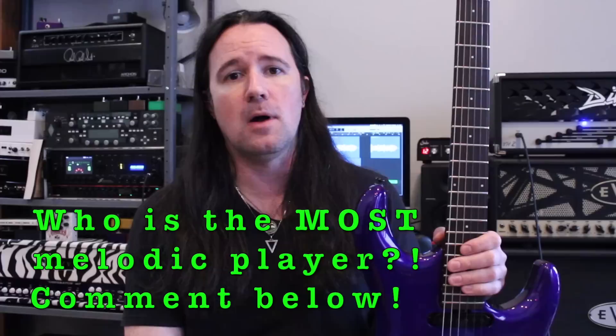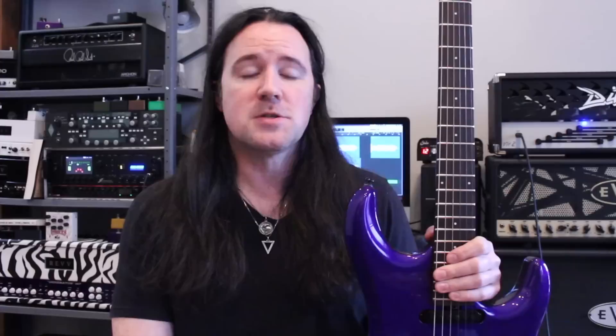Chords and melodies have a somewhat symbiotic connection, and the musicians that understand the connections between the two the best are the ones that put out the most melodic content. Guitar players like David Gilmour understand the relationship between scales and chords incredibly well, and that's why everything they play sounds so damn melodic and singable. But you don't have to be a master musician like Dave in order to understand how this stuff works and start applying it into your own playing.